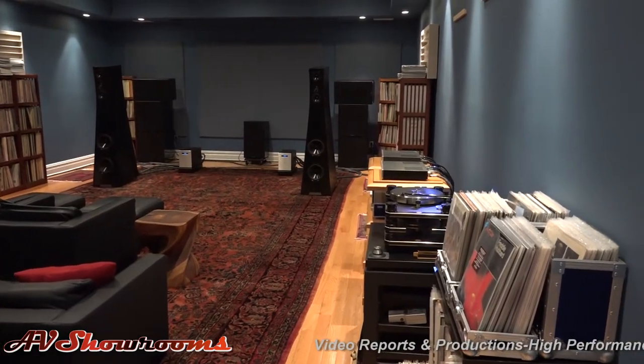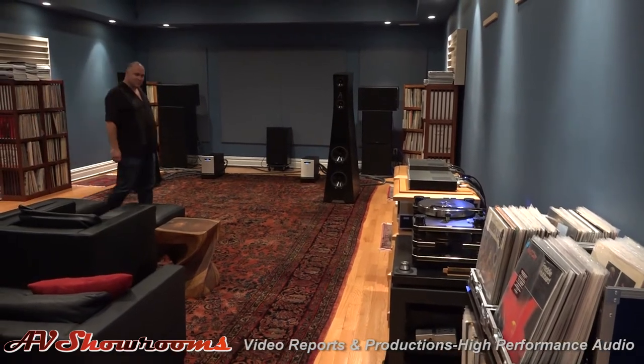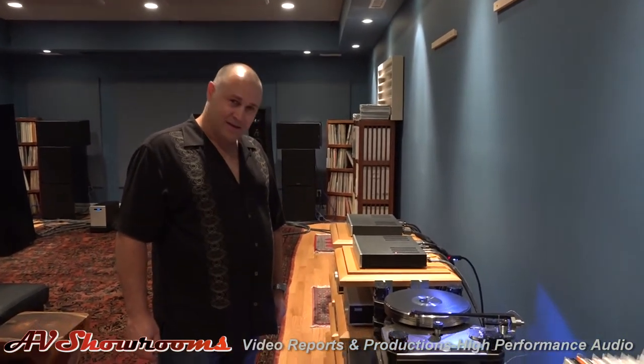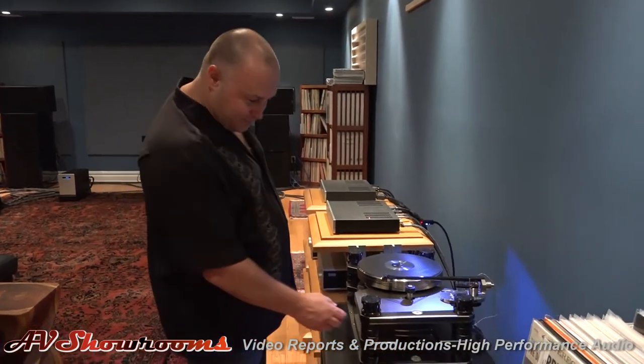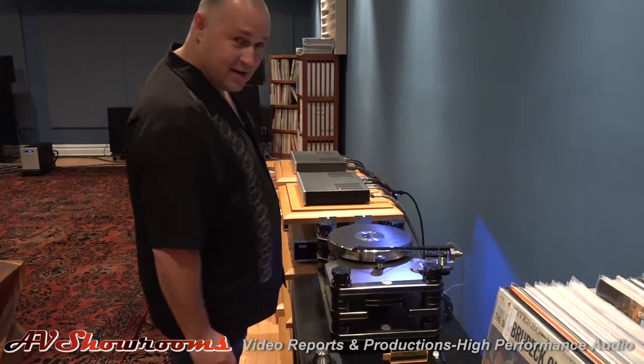We're coming into the GTT Big Room. Welcome to the Big Room — this is the room that houses all the reference components. We have the Kronos Limited Edition Pro version here on display with the Andre Terrio Black Beauty Arm. You can tell the Pro version of the Limited Edition by the black edge and the integrated levels.